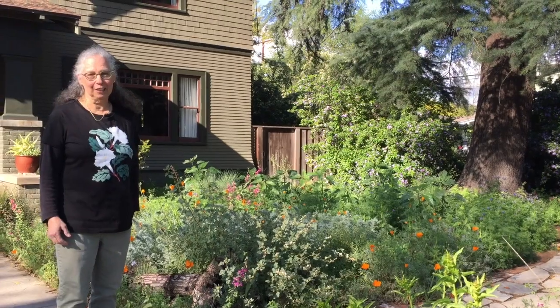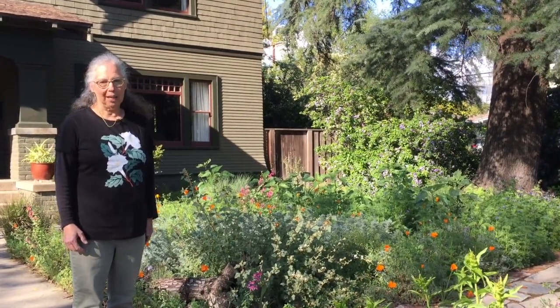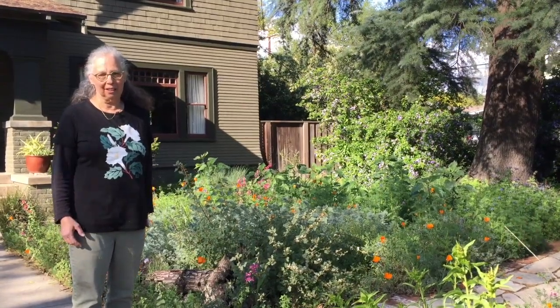Here we are in Garden 28 in South Pasadena. I'm going to talk about my garden and what we've tried to do here over the years, and then we're going to walk around the front yard, the backyard, and a side yard, to give you a sense of the garden since you're unable to be with me.